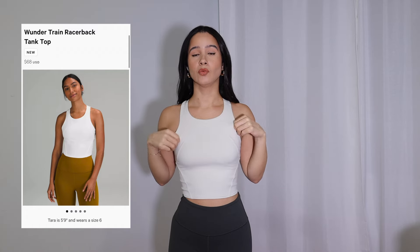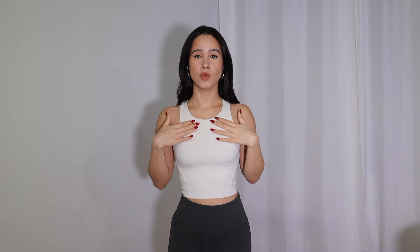This top is the Wonder Train racerback tank top, and I actually featured it in my last Lululemon video — I just have it in a different color. I wanted to go with this one because it's a nice off-white, more of a bone white sort of color. I already have the Align tank that looks very similar in a white white, but this one being more off-white made me want it. I love to train so I'm pairing it right now with these pants, which is how I've worn it when I'm just going outside — not necessarily to train, but to go visit my parents, go hang out, go shopping.